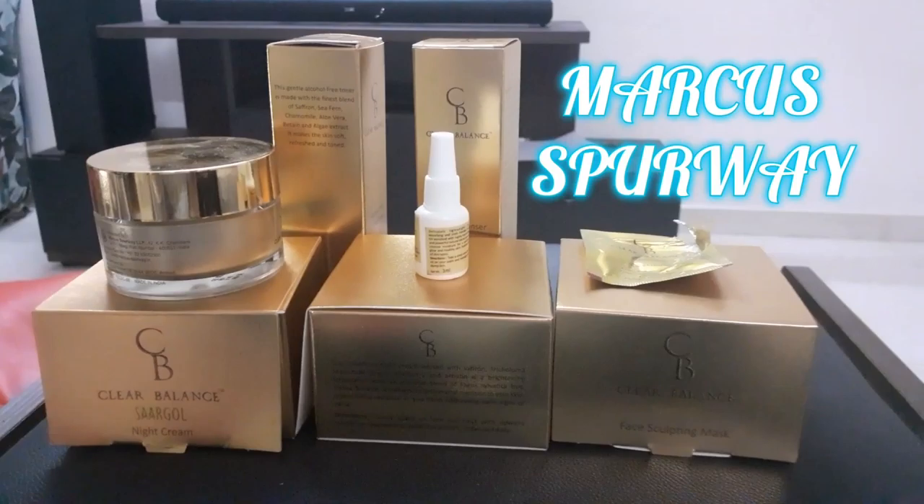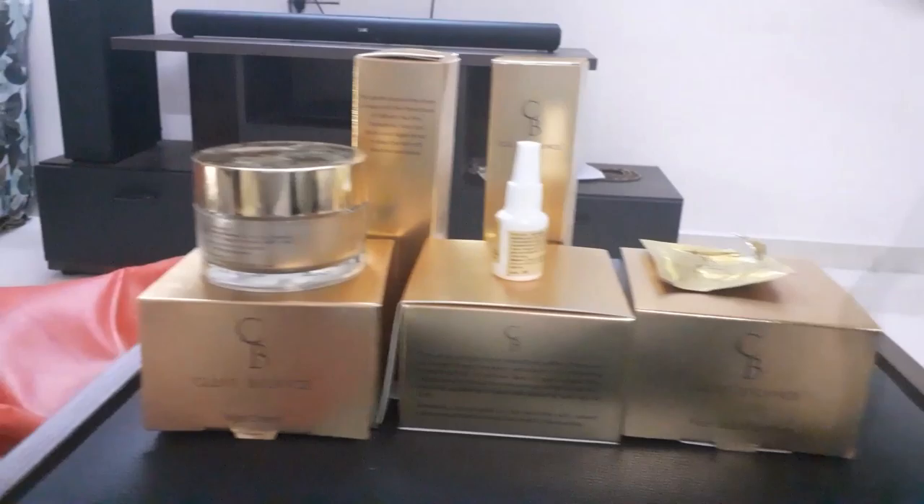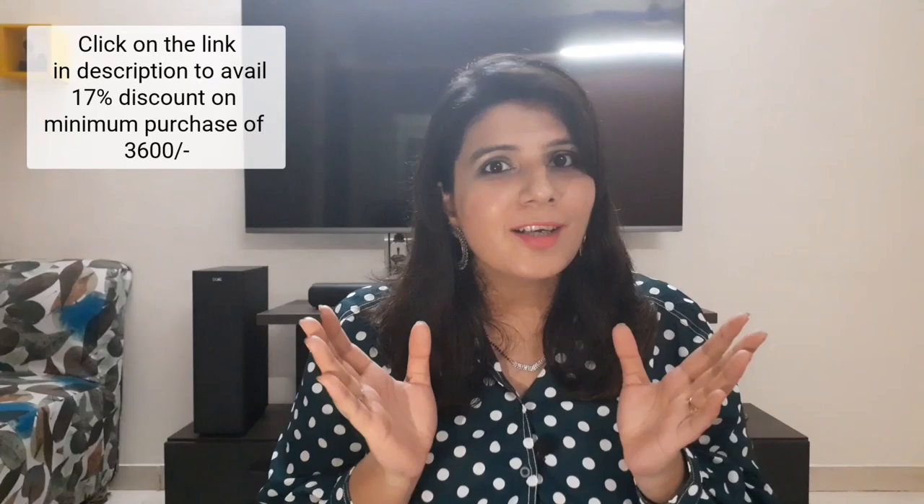This is Marker Spurway's Clear Balance Skin Care Range. Marker Spurway is a 190-year-old brand. The products I am going to use today are: Cleanser, Sculpting Mask, Toner, Body Oil, and Night Cream. There is also a B cream which I will not use today.